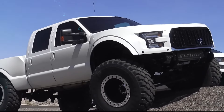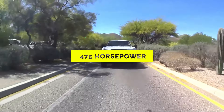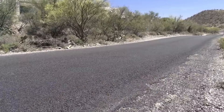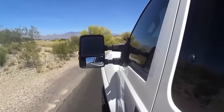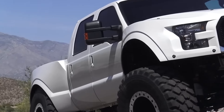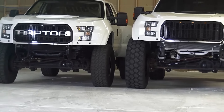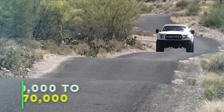Ford F-250 Megaraptor. For enthusiasts seeking unrivaled performance, the Ford F-250 Megaraptor delivers in abundance. With its 6.7-liter Power Stroke V8 turbo diesel engine churning out 475 horsepower and 1,050 pound-feet of torque, the Megaraptor commands attention on and off the road. Boasting features like electric side stairs, twin-panel sunroof, and all-powered train horns, this custom-built masterpiece offers both elegance and brute force, priced between $150,000 to $170,000.